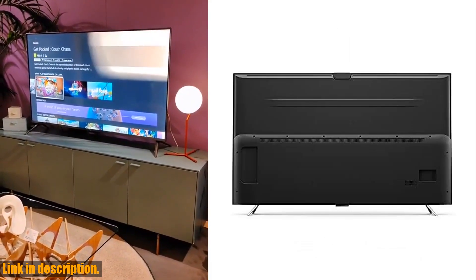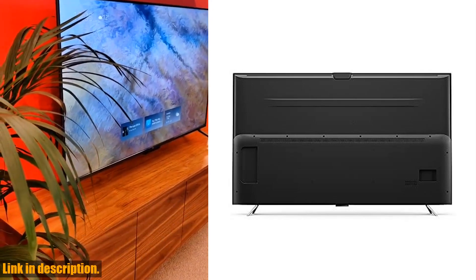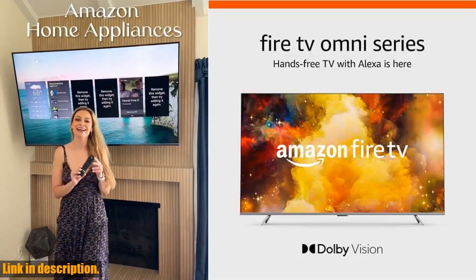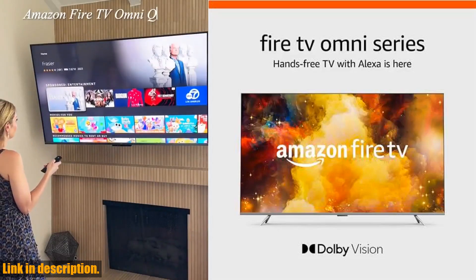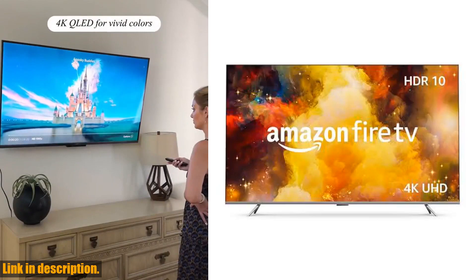So, if you're ready to elevate your viewing experience and streamline your entertainment setup, click the link in the description to get your hands on the Amazon Fire TV 65 Omni Series. Trust me, you won't want to miss out on this game-changing TV.